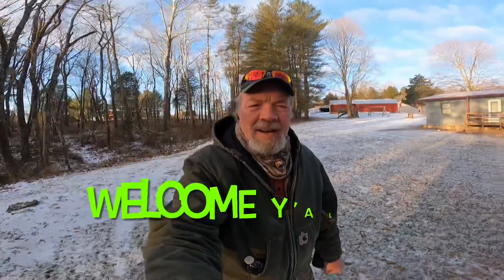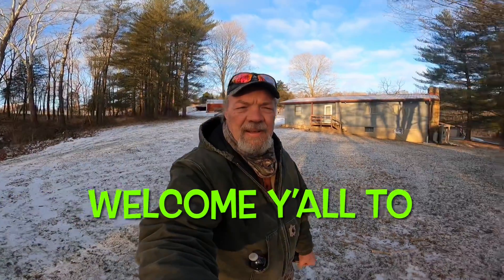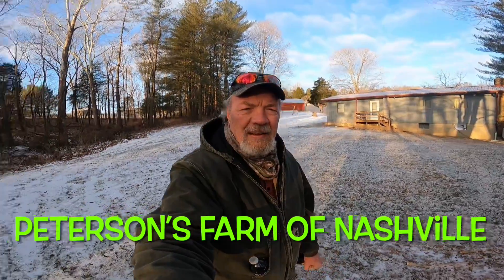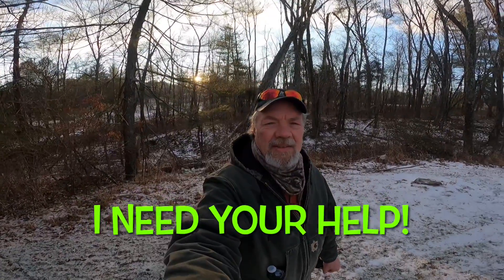Good morning, friends, family, future generations — the Peterson's Farm of Nashville. Out here on this beautiful Sunday morning, as you can see, the sun is out. We have blue skies, but it's a balmy about 15 degrees out this morning. Look at that sunrise coming over my shoulder there.